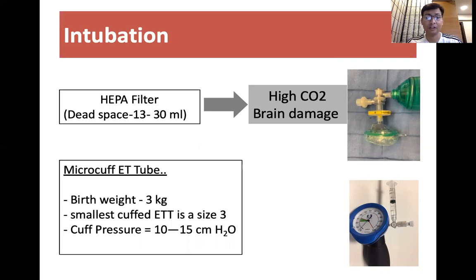If the weight is around 3 kg, to avoid aerosol transmission to the healthcare worker, we should use a cuffed ET tube and keep the cuff pressure in the range of 10 to 15 cm of water using 1 to 1.5 ml of air.